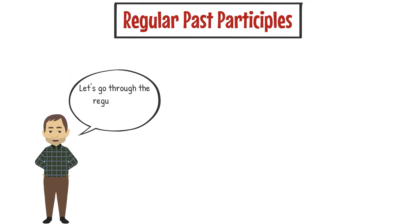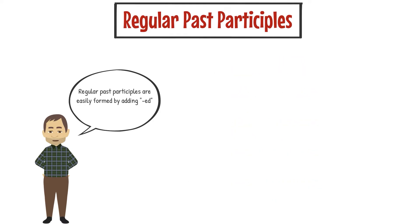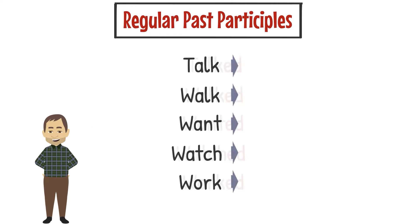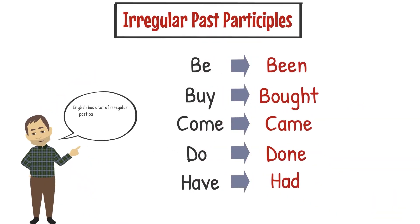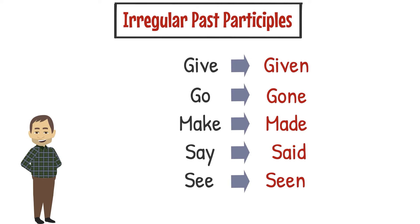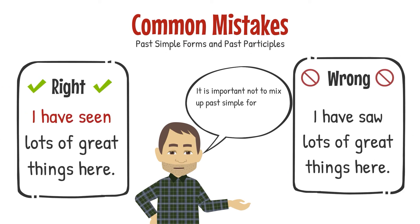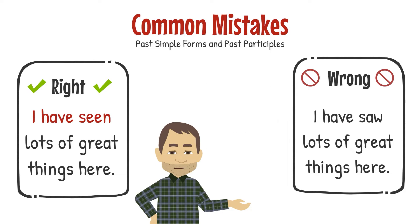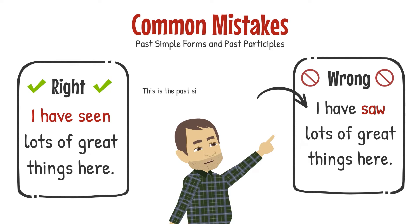Let's go through the regular past participles first. Regular past participles are easily formed by adding -ed to the base form. English has a lot of irregular past participles, which sometimes look very different from the base form. It is important not to mix up past simple forms with past participles. This is the past participle of 'see.' This is the past simple form of 'see' and shouldn't be used in perfect tenses.